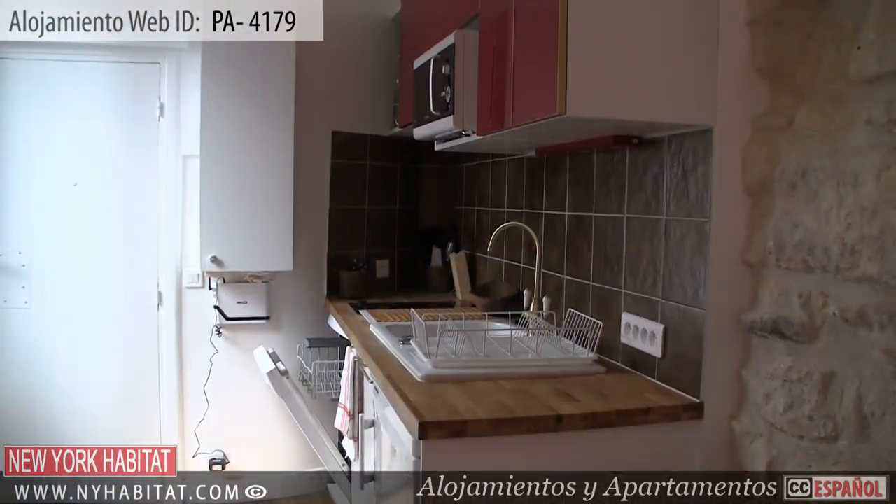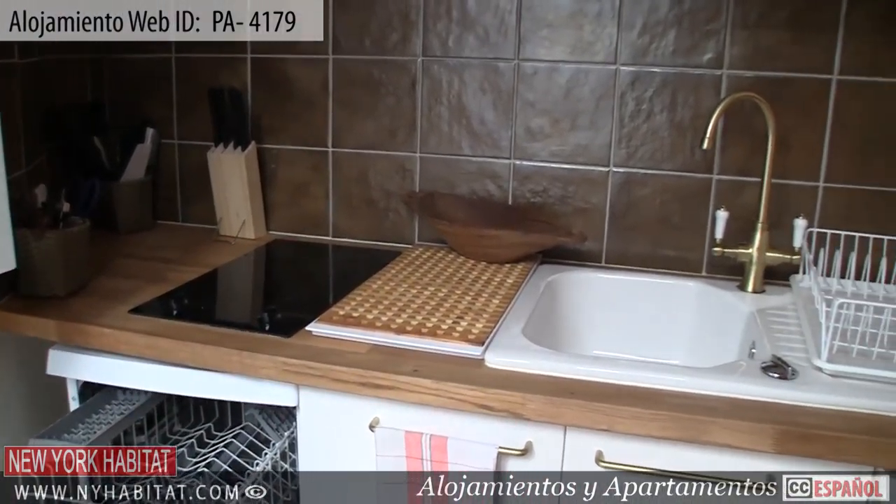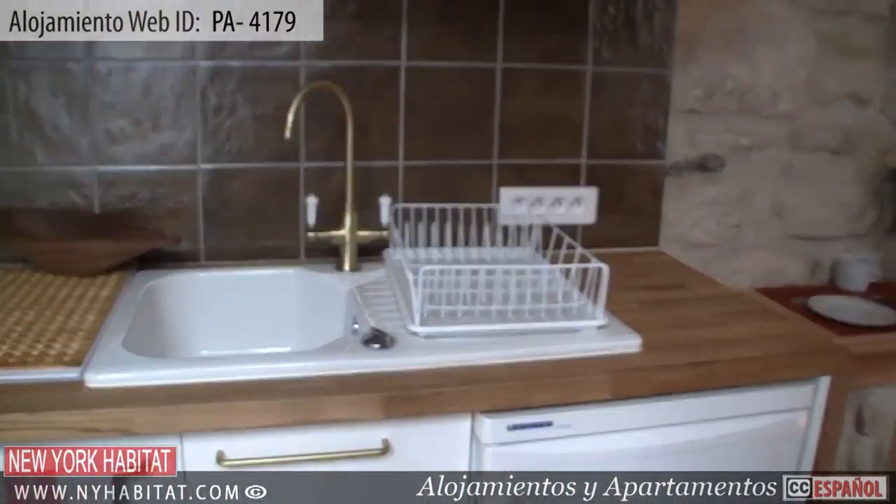The kitchen is fully equipped with everything you will need to prepare meals during your stay in Paris, including a microwave. Of course, dishware and utensils are provided.